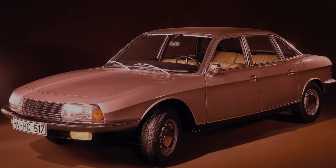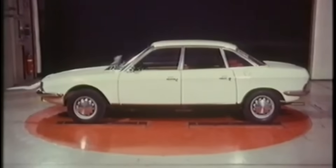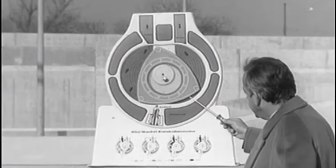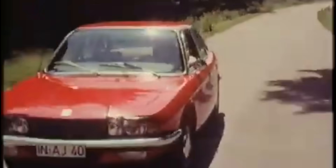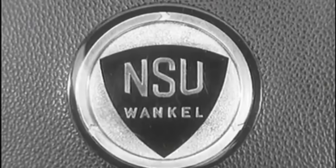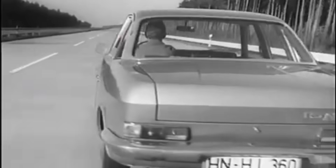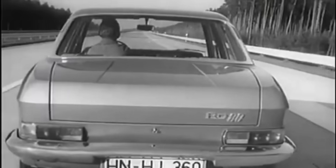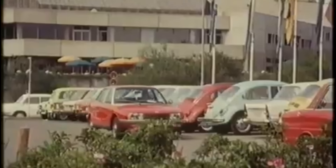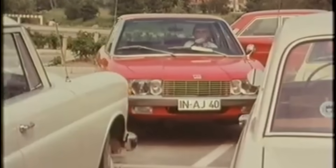Imagine a car that in 1967 looked like it had landed from another world. Pure aerodynamics, an unusually quiet rotary engine, and a design that seemed a full generation ahead. Everything about it felt perfect. But the very car that was supposed to lift the small West German company NSU to a new level soon became the reason for its downfall. This is the story of the NSU Ro 80 — the brilliant engineering idea that turned into one of the most expensive mistakes in post-war European automotive history.